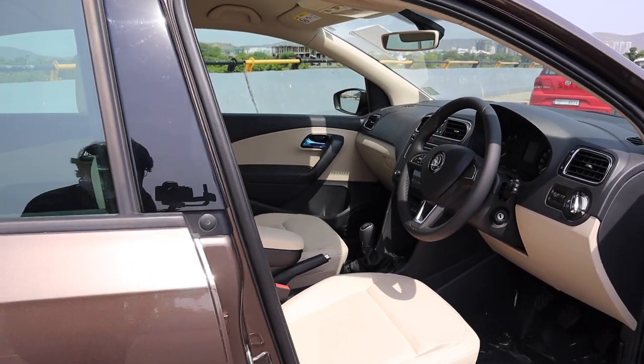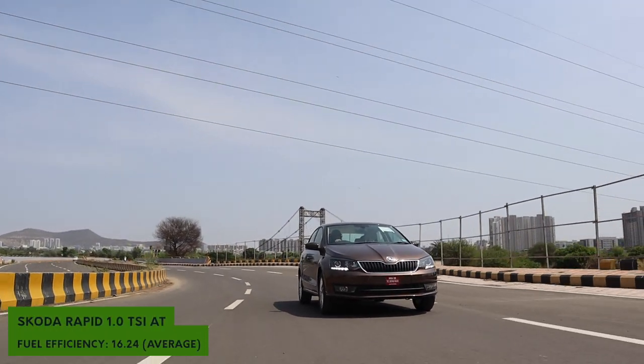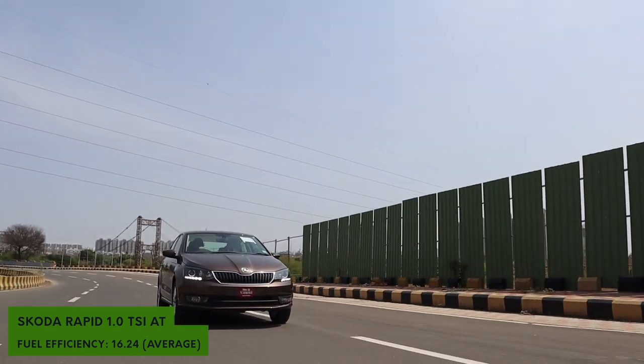The Rapid has always been a comfortable, reliable way to get affordable luxury, and this new six-speed torque converter delivers those feels just like the previous DSG did. It shifts very seamlessly with no weird clunking noises like an AMT. The suspension has also been incrementally improved — it's much softer, handles bumps better, and is a much more comfortable car compared to the older BS4 versions.